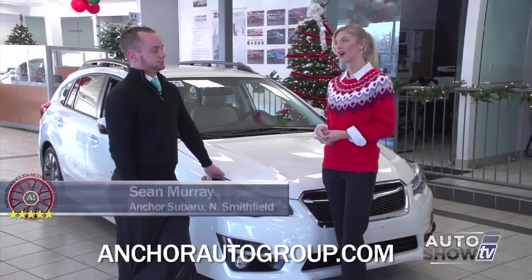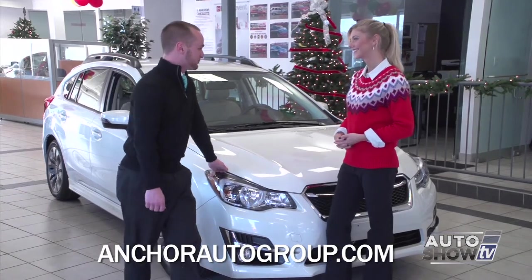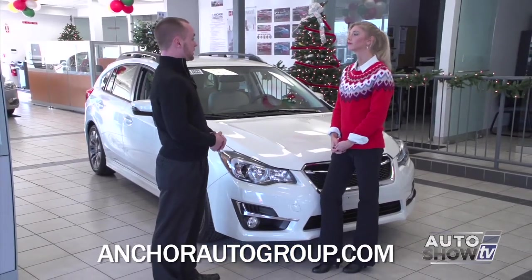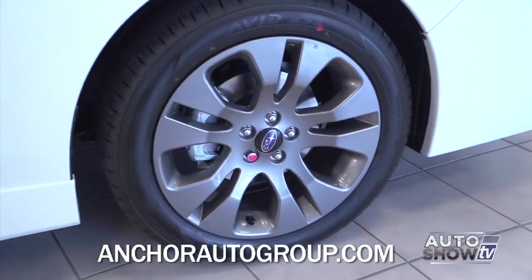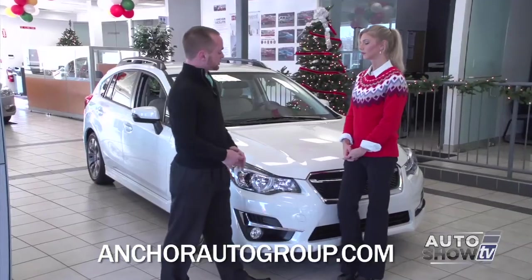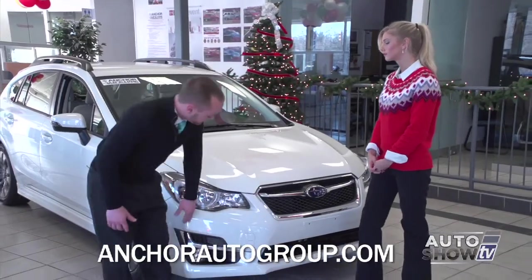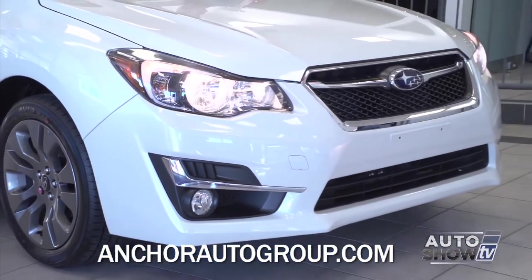Sean Murray is joining us this morning to walk us through the 2015 Impreza. For 2015, they tweaked and refined a few things. The Impreza comes in a hatchback or sedan, automatic or manual transmission. This happens to be the Sport model, which is standard with a 17-inch wheel. You've got roof rails and turn signals on the mirrors. For 2015, they changed the front end a bit — same shape, but added a chrome grille and a chrome piece above the fog light, along with an accent light on the headlight giving it a new cool look.